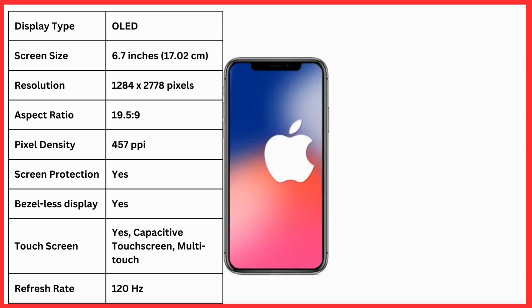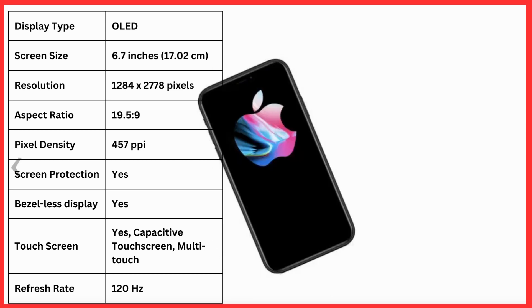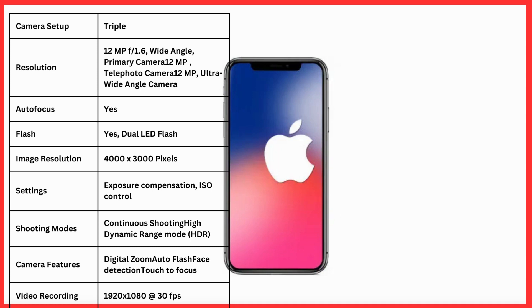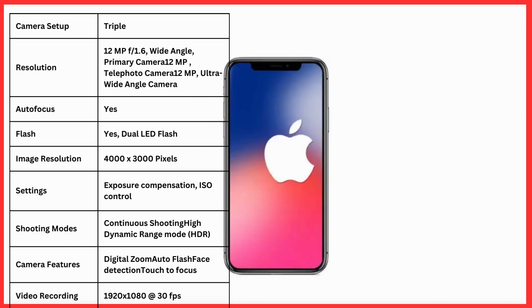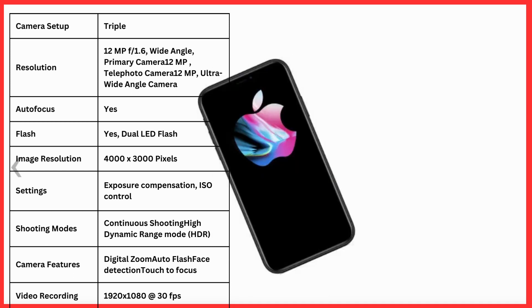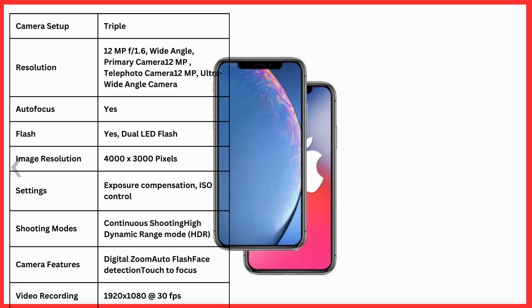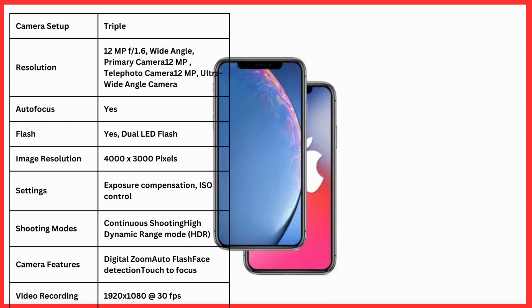Touch screen yes, capacitive touch screen, multi-touch, refresh rate 120 Hz. Camera setup triple, resolution 12 MP plus 12 MP plus 12 MP, autofocus yes, flash dual LED, image resolution 4000 x 3000 pixels, settings include exposure compensation and ISO control.